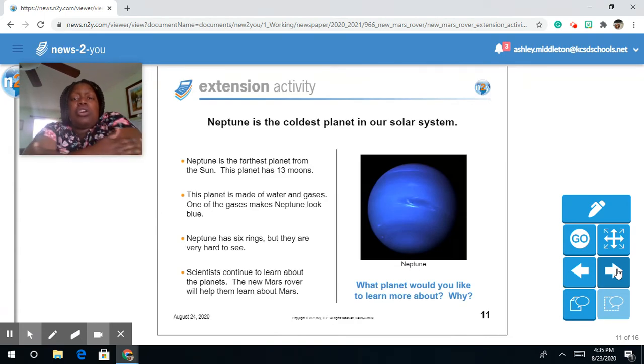Neptune is the coldest planet in our solar system and the farthest planet from the sun. This planet has 13 moons and is made of water and gas. One of the gases makes Neptune look blue. Neptune has six rings, but they are very hard to see. Scientists continue to learn more about the planets, and the new Mars rover will help them learn about Mars.